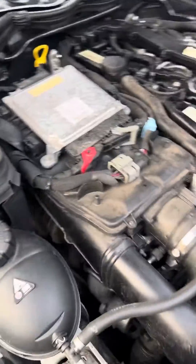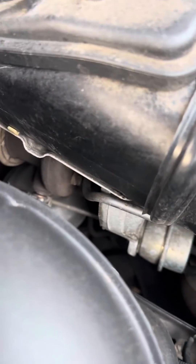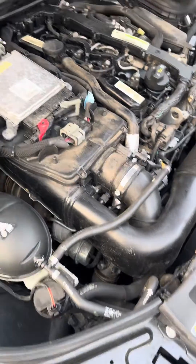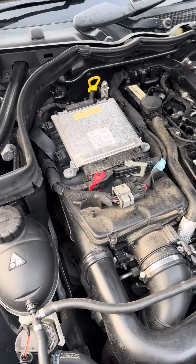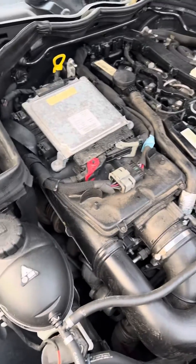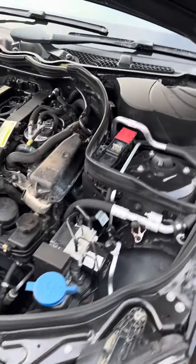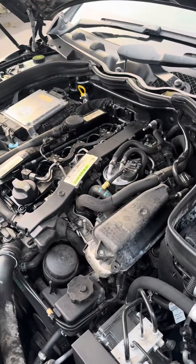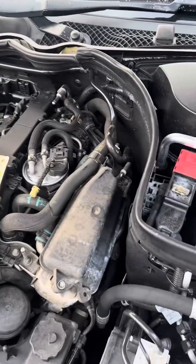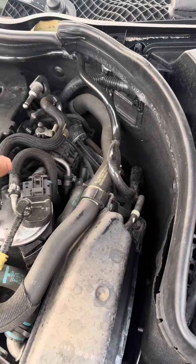We've seen splits in those pipes causing a loss of vacuum. We've also seen cases where there is plenty of vacuum getting to the turbo, but the adjustable rods down there need to be adjusted — that's an issue we see quite often. That won't give you a complete loss of boost; it will just give you intermittent boost or a delayed reaction.